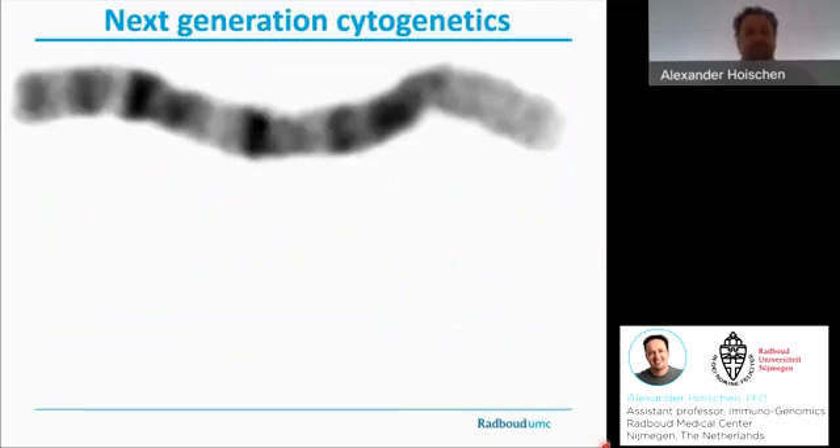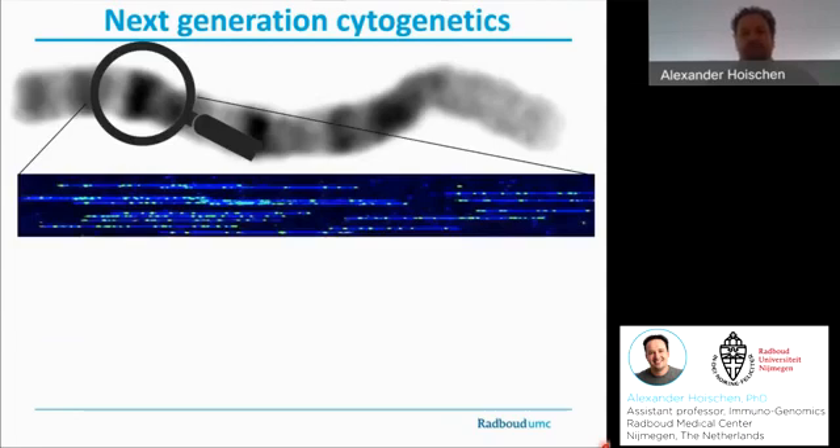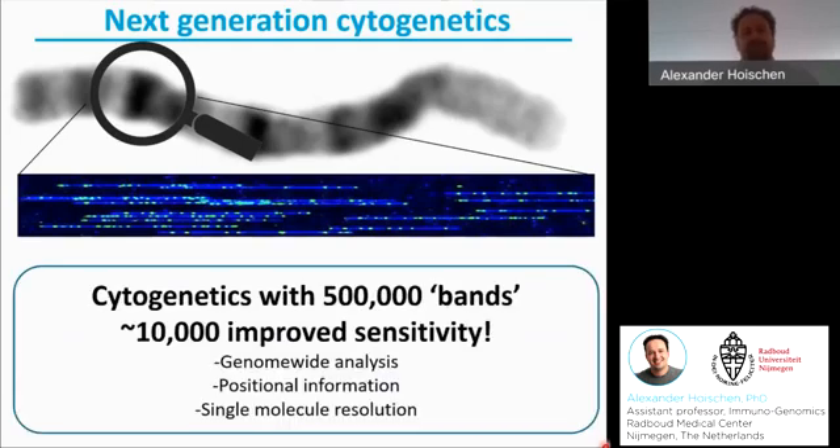What do I mean with that? Imagine we're looking at a chromosome 1 in classical GTG karyotyping. Then imagine you're enabled to look at each and every chromosomal subband with an additional 1000 labels per band on average. That is quite exactly what BioNano can offer, and as such it offers karyotyping with 500,000 bands genome-wide, therefore offering a 10,000-fold improved sensitivity over karyotyping.